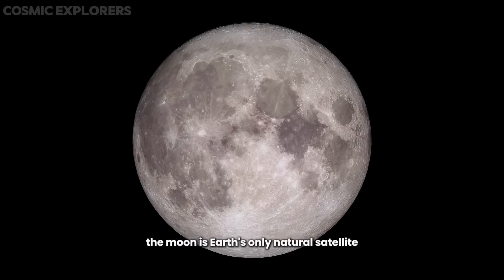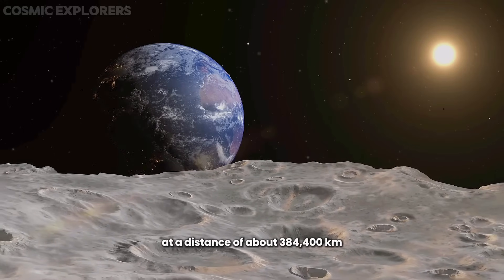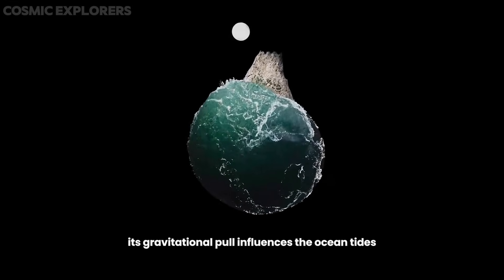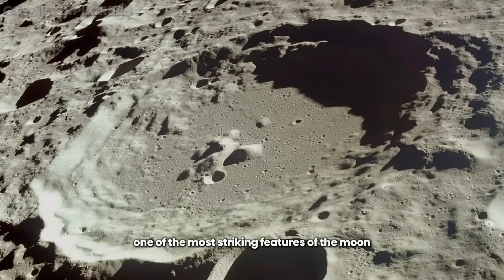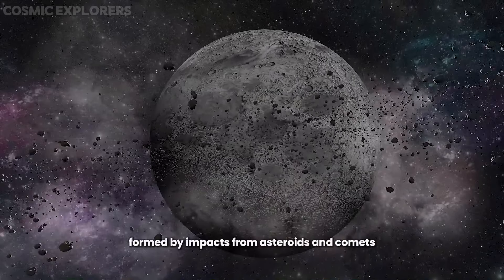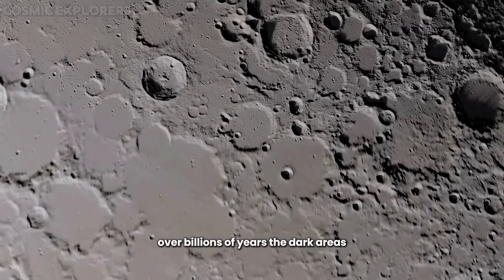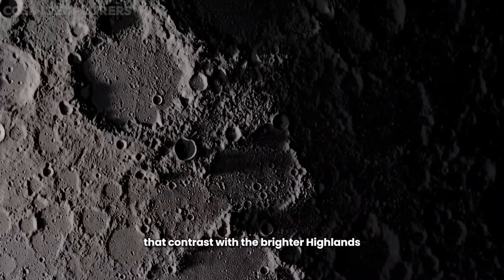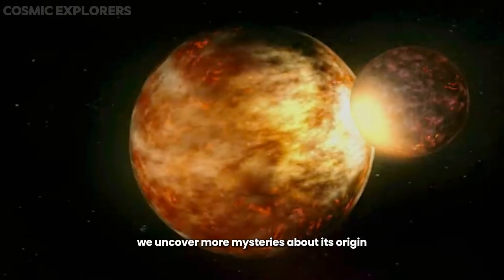Number 4: Sound of our Moon. The Moon is Earth's only natural satellite, orbiting our planet at a distance of about 384,400 kilometers. Its gravitational pull influences the ocean tides and even the behavior of some animals. One of the most striking features of the Moon is its cratered surface, formed by impacts from asteroids and comets over billions of years. The dark areas, called Maria, are ancient lava plains that contrast with the brighter highlands. As we continue to study the Moon, we uncover more mysteries about its origin and evolution.